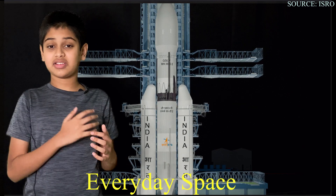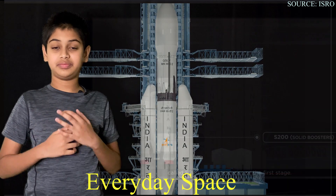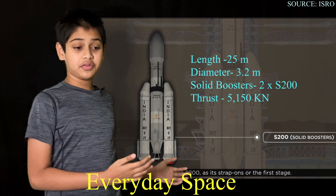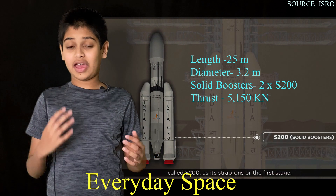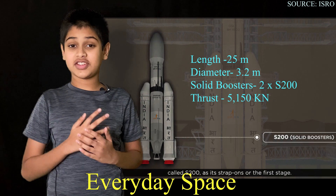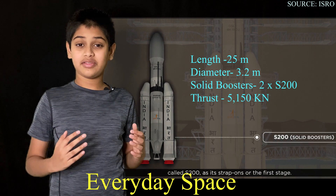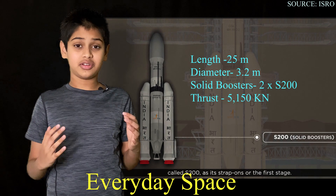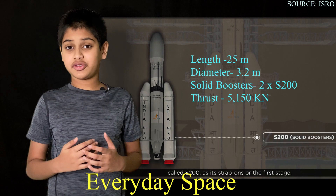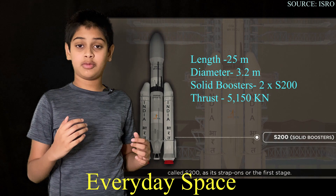So now let's take a look at the technical details and the staging of this powerful and amazing rocket. The first stage of the rocket consists of the S200 solid rocket boosters. These are the third largest solid rocket boosters in the world, which provide a combined thrust of 5,150 kilonewtons. These two solid rocket boosters first ignite on the launch pad and will send the rocket to around 80 kilometers before they detach and fall into the ocean.